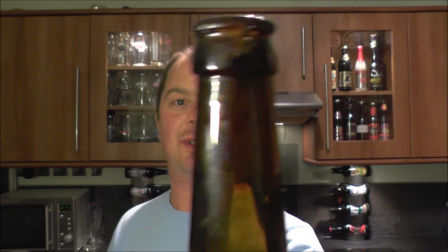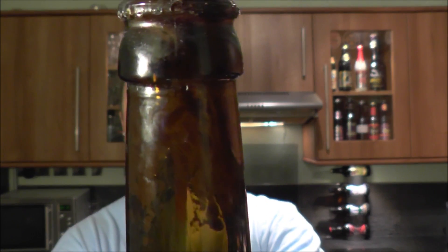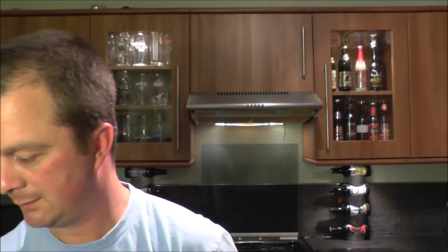Yeah, it's absolutely fine. Perhaps it was the 7.5% ABV that kept it. What looks like has happened — and this is very strange, I've not come across this before — it looks like the bottle might have been stored upside down for a little while. All the yeast has collected in the neck, which suggests it was tipped upside down and kind of fallen to the bottom and got stuck there.